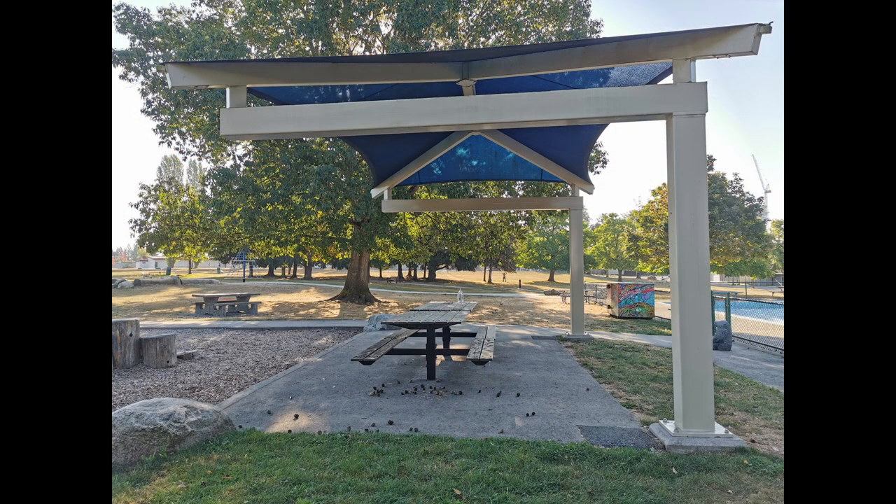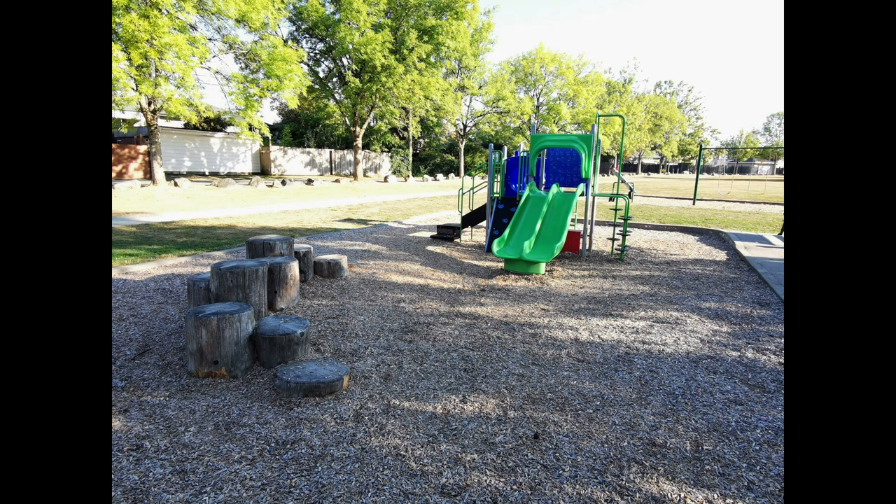Brentwood Park Playground in Burnaby has dated facilities, but it is all you need in a playground. Please let us know if we have missed anything. Feel free to use our Metro Vancouver playground locator to find parks with the amenities you need. Thank you.